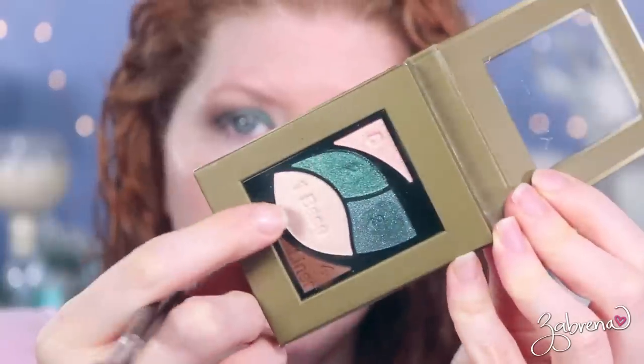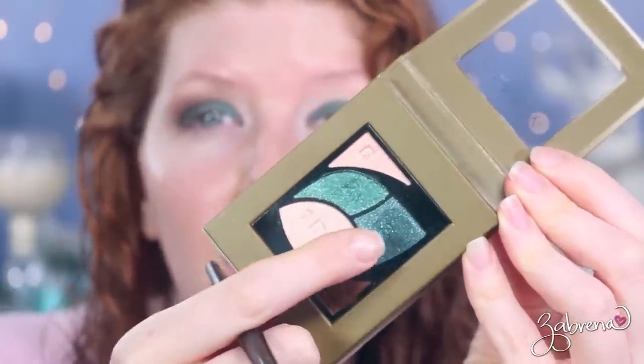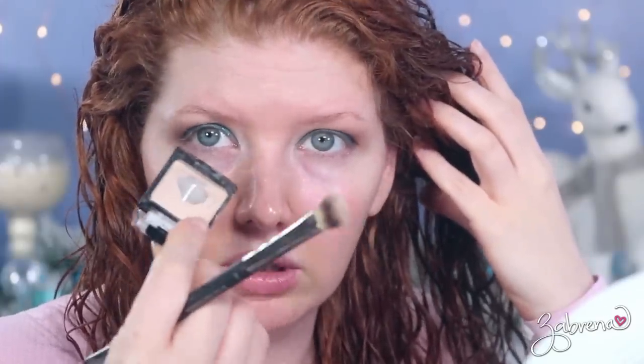If you don't want to go this dark, you don't have to. You can take the base shade and apply it to the inner half of the lid, then apply either of the deeper shades to the outer half for a more wearable, daytime-friendly look. This look I'm doing is more dramatic, but I'm just giving you options if you want something lighter.